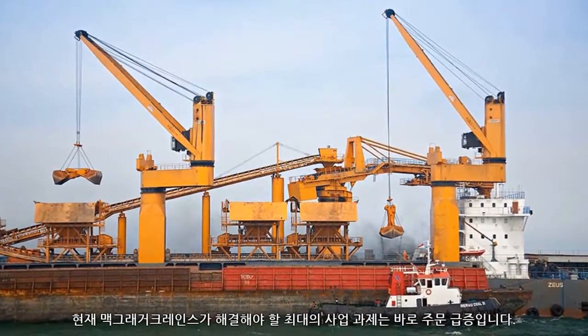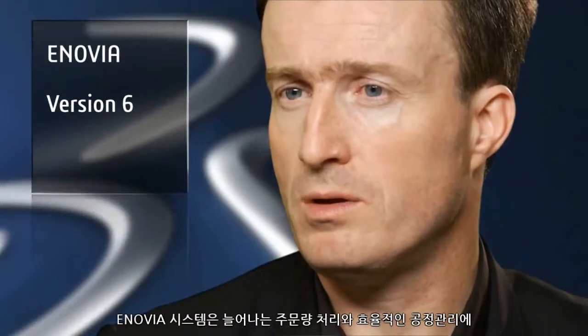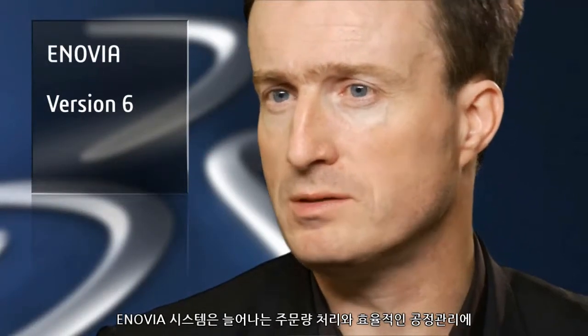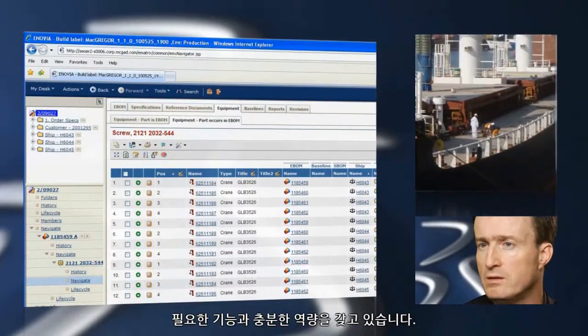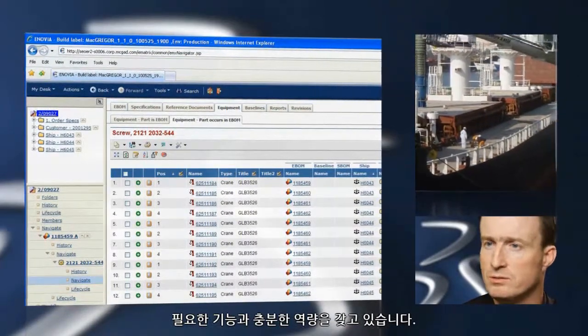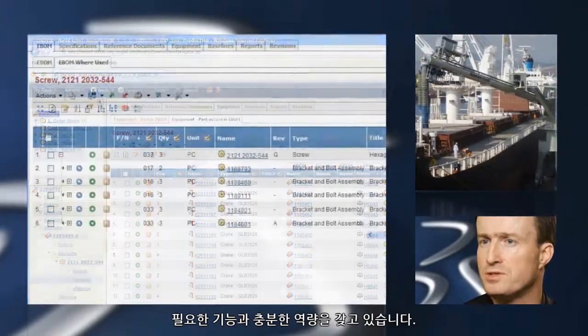Our biggest business challenge at the moment is a tremendous volume growth. The Inovia system showed that it has the capabilities and the functionalities that we need for handling the increased volumes and to manage our processes in an efficient way.